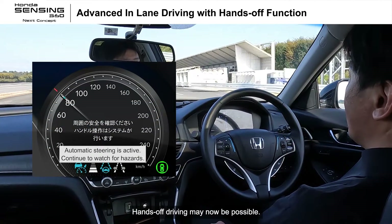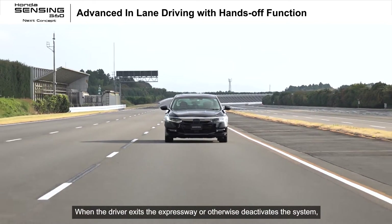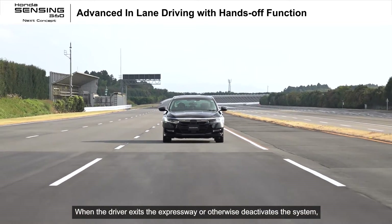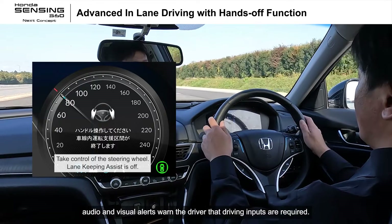Hands-off driving may now be possible. When the driver exits the expressway or otherwise deactivates the system, audio and visual alerts warn the driver that driving inputs are required.